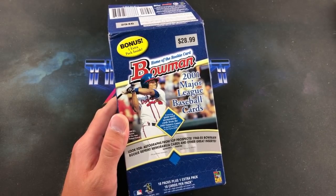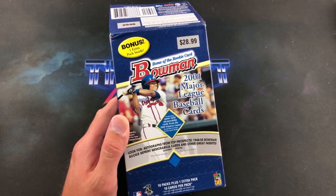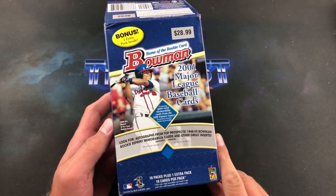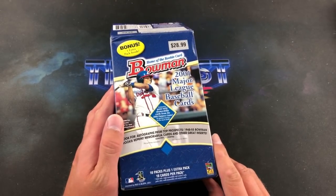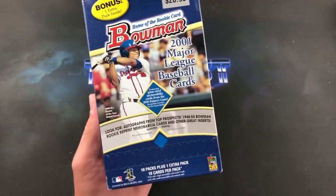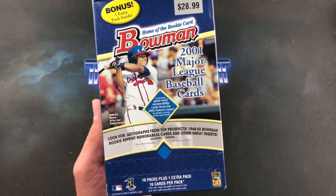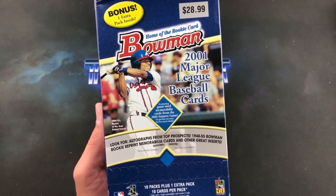These boxes have gone up quite significantly over the last couple years. A hobby box is about $600 nowadays because of the Albert Pujols rookie card, but I was able to get a blaster for about $200. These have 11 packs total and we have a chance at the Pujols rookie card, a Pujols gold, maybe even a Pujols autograph.